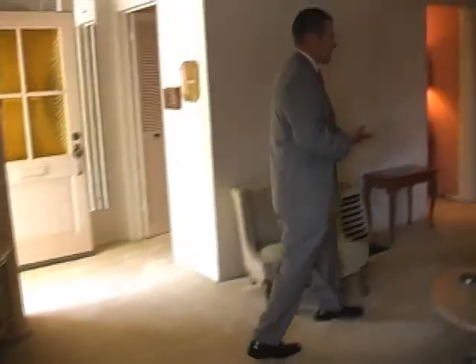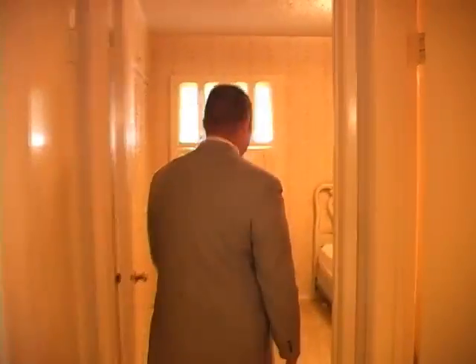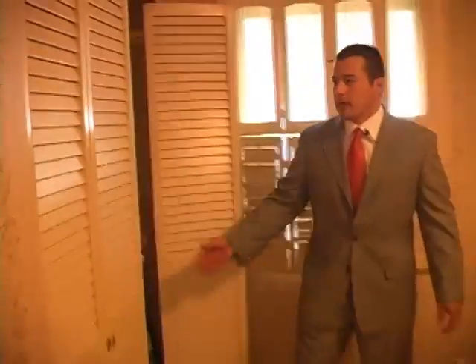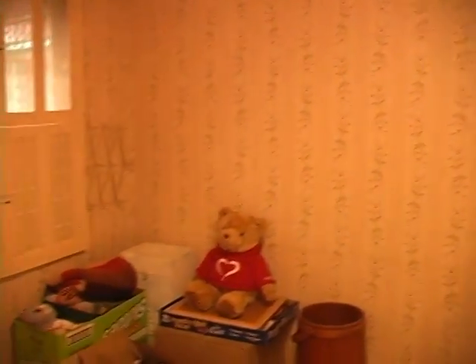This first hallway will lead us into the bedrooms. This first bedroom, as you will notice throughout the home, has lots of closet space, which comes in very, very handy. Carpet is throughout and in very good condition. Spacious room.